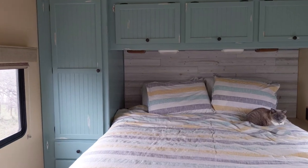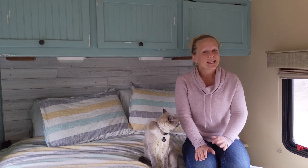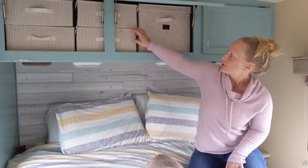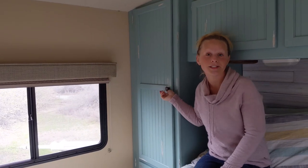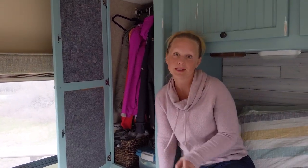This is the bedroom — the master suite. Typically in RVs, they have what's known as a queen camper size, which is a little shorter. Being that Kevin is so tall, we decided to extend the bed and put a full-size queen in here, but that makes the space around it a little tight. This is what you would call our master closet. Clothes storage is a bit of an issue, and we did the best we could. We decided to purchase these bins to store all of our clothes in — it helps keep everything organized and separate. This is the only closet in the house, not that big, but we keep our coats, extra sweatshirts, and at the bottom we keep all the extra pet stuff.